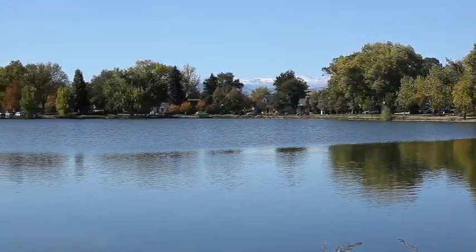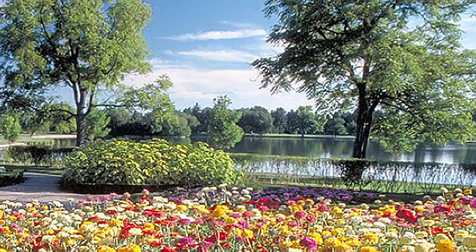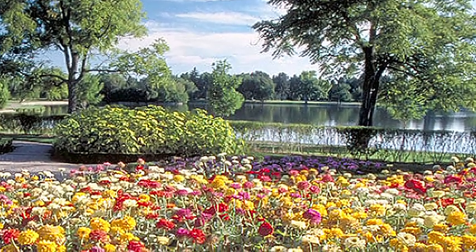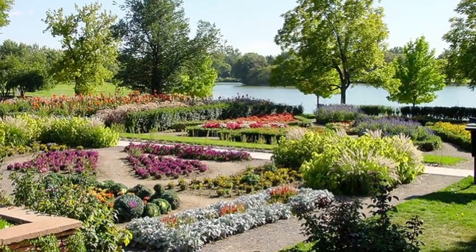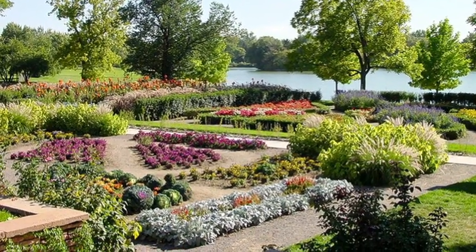And what a view! The park is known for its flower gardens, which include 54 flower beds in an informal arrangement. One garden is an exact replica of Martha Washington's garden at Mount Vernon.